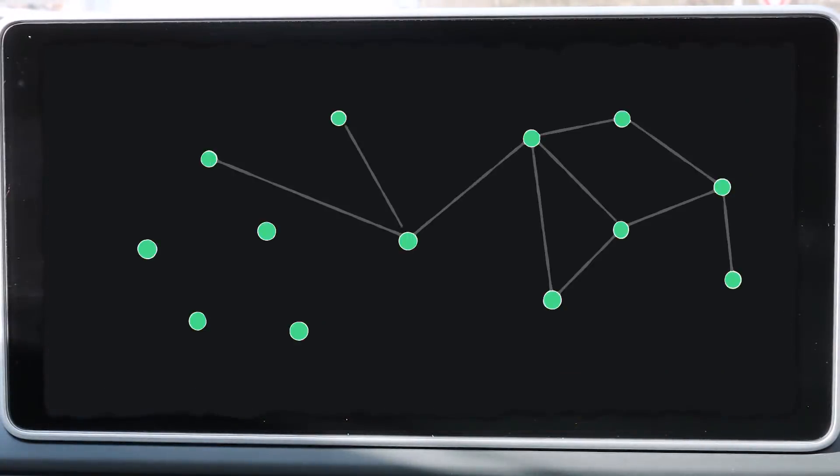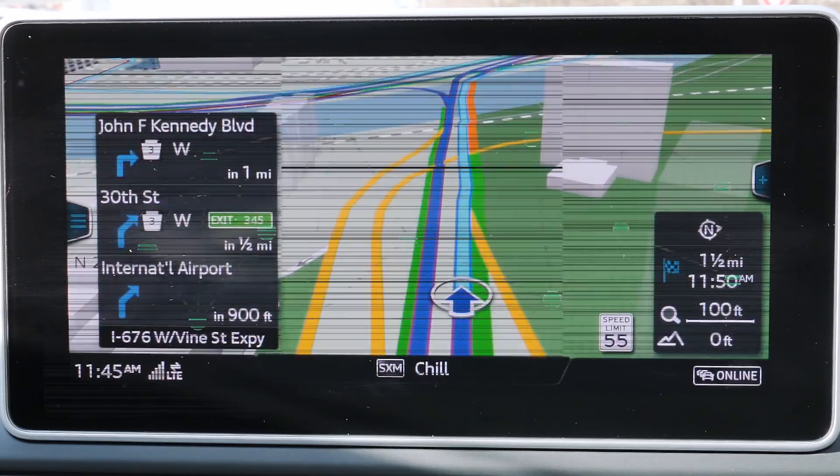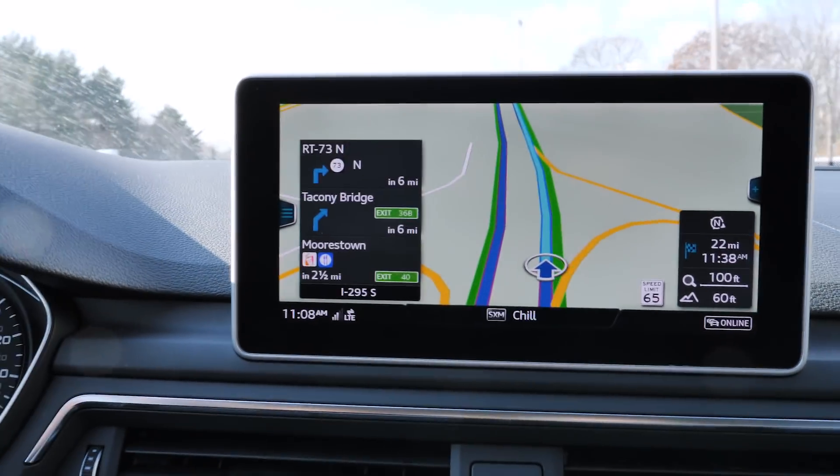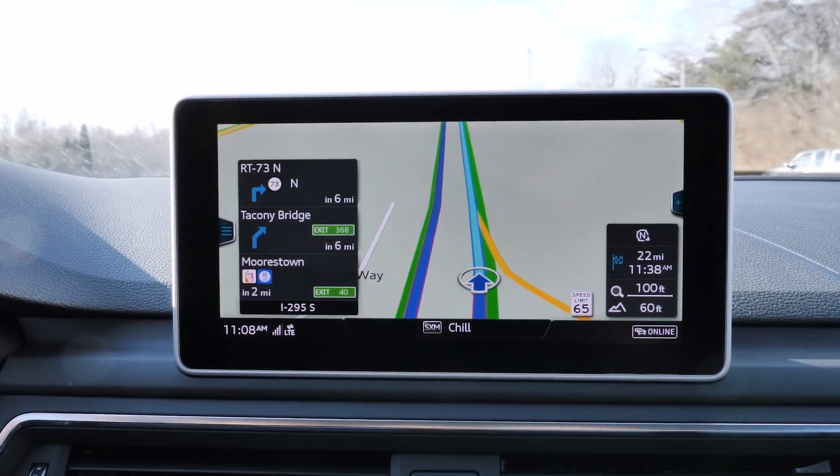This wiring of your brain network has different patterns that shift all the time — when you learn or when you multitask. And a new theory suggests that how this wiring shifts in response to intellectual tasks is the best predictor of intelligence.